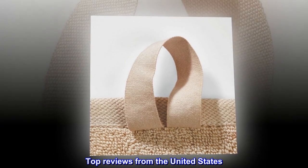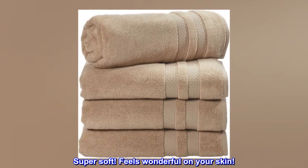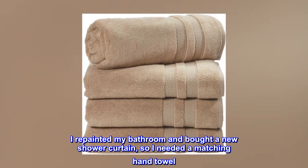Top reviews from the United States. Super soft. Feels wonderful on your skin. I repainted my bathroom and bought a new shower curtain, so I needed a matching hand towel.